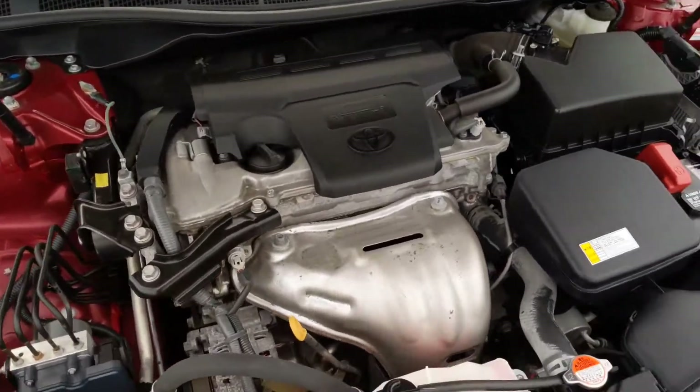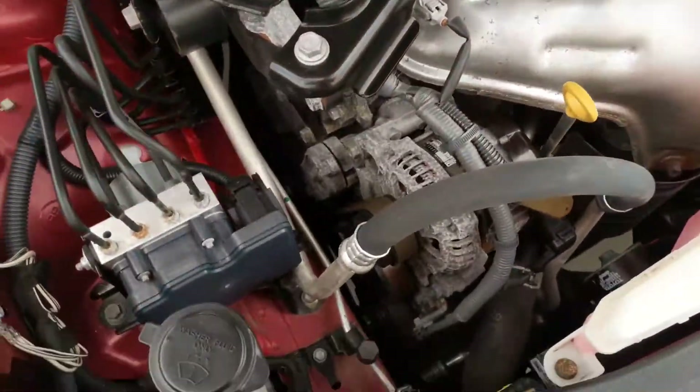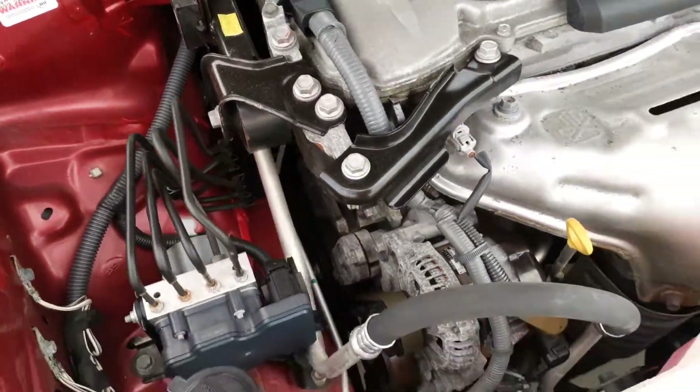Under the hood it's got the 2.5 liter — or 2.4 liter, I apologize — with a power steering system.